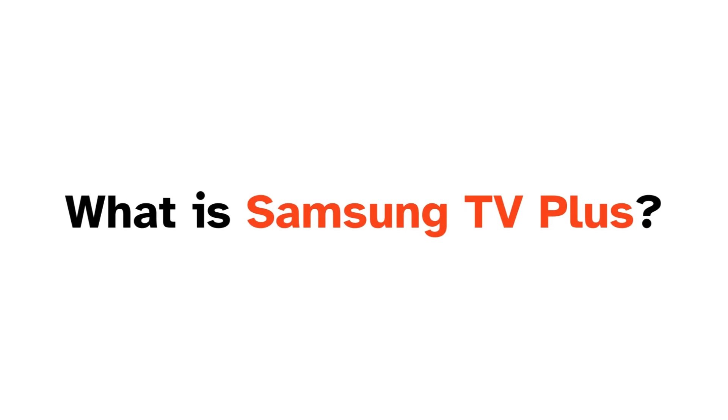Hello everyone, in today's video we'll be talking about what is Samsung TV+. Before we do begin, please do hit the like and subscribe button.